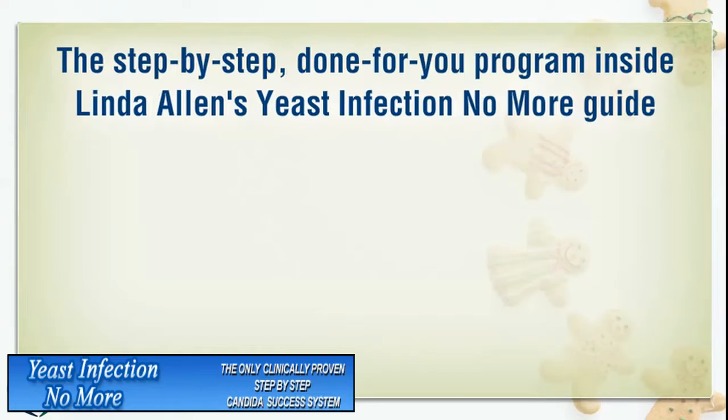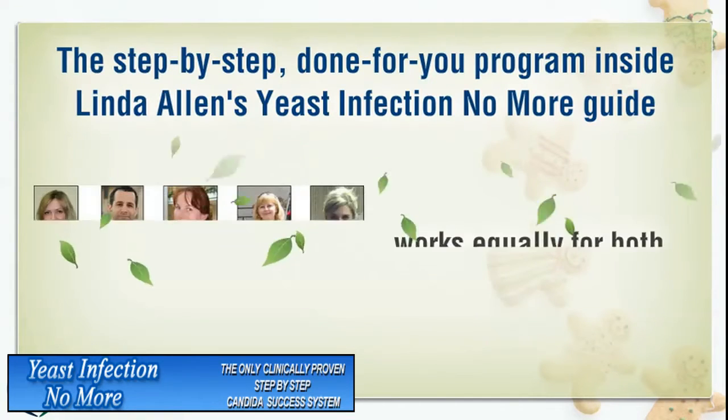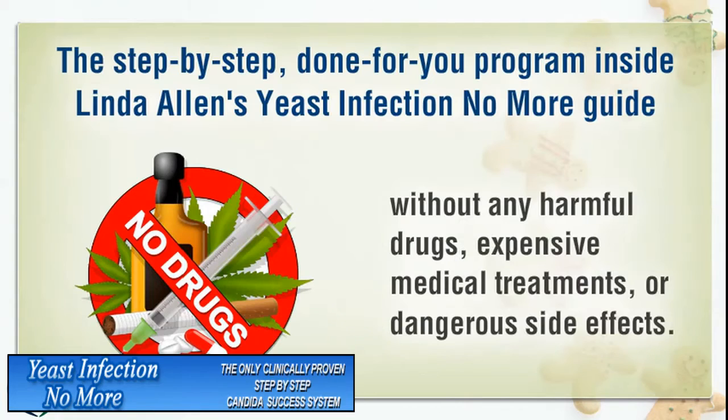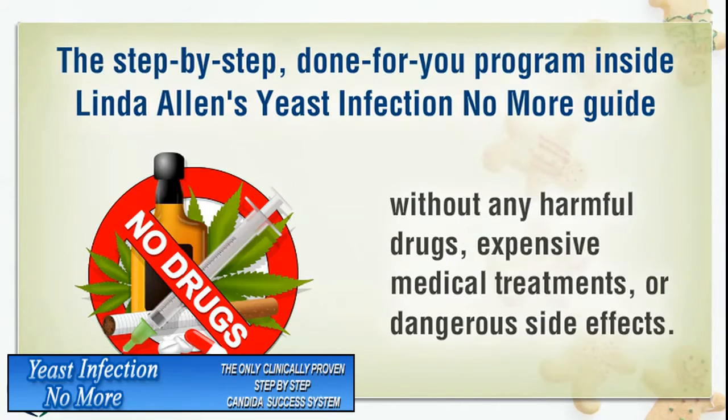The step-by-step, done-for-you program inside Linda Allen's Yeast Infection No More Guide works equally for both men and women, without any harmful drugs, expensive medical treatments, or dangerous side effects.